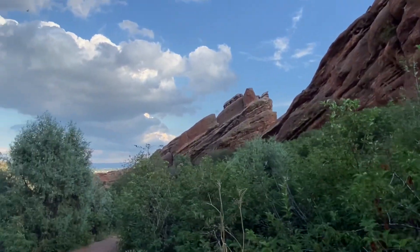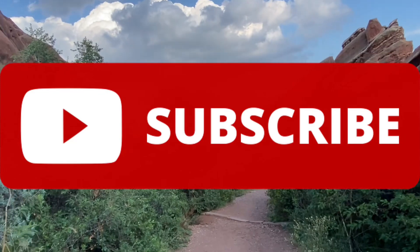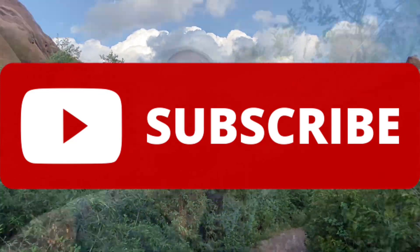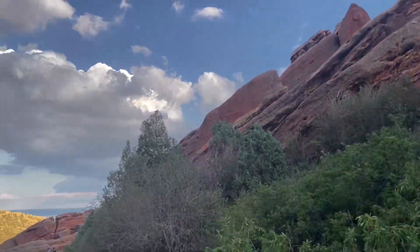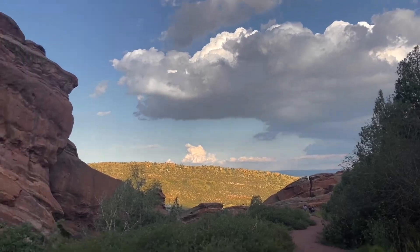If you're new to this channel and you're not quite a fan yet, consider subscribing — we have plenty of great videos in over 20 states. If you are a fan, please let us know by writing 'keep on hiking' in the comments, and as always, stick around till the end of the video to see where we head next week.